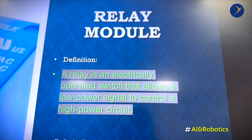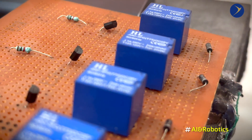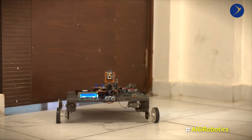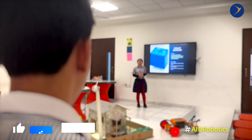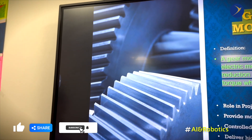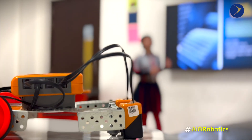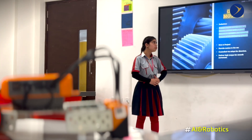The relay module allows the ESP8266 to safely switch the gear motors. It enables forward, backward, left, and right movements and protects sensitive circuits from motor current. The gear motors provide motion to the car, are controlled through relays for direction, and deliver high torque for smooth movement.